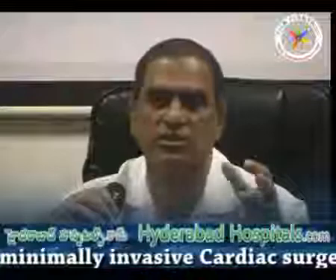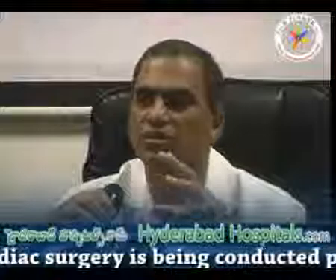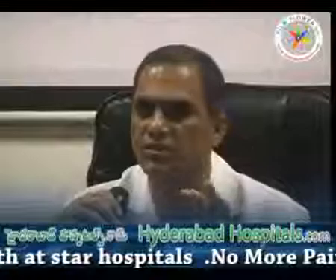What we want to do is spread this message. More and more surgeons need to be trained so that society can benefit from this technique. Most of the valve operations — at least 50-60 percent — and bypass operations can be done this way. Patients have blockages, heart conditions, and many cases are affected, but society in general will get benefited.